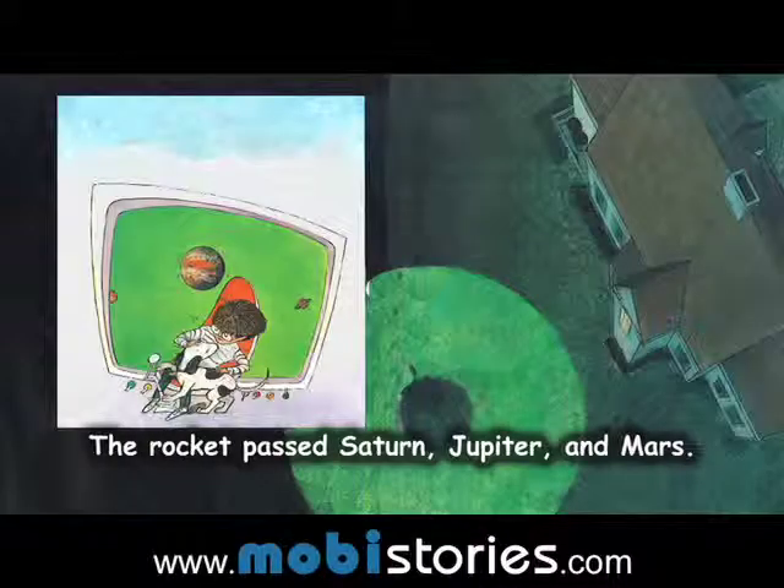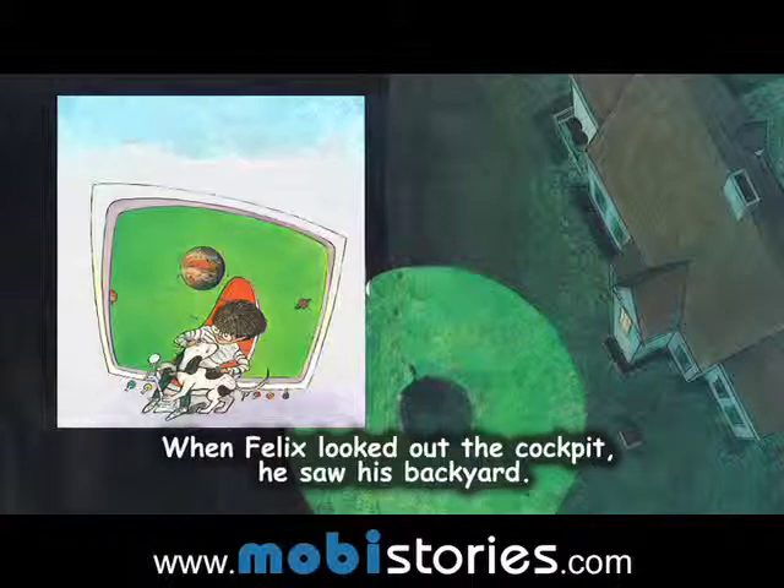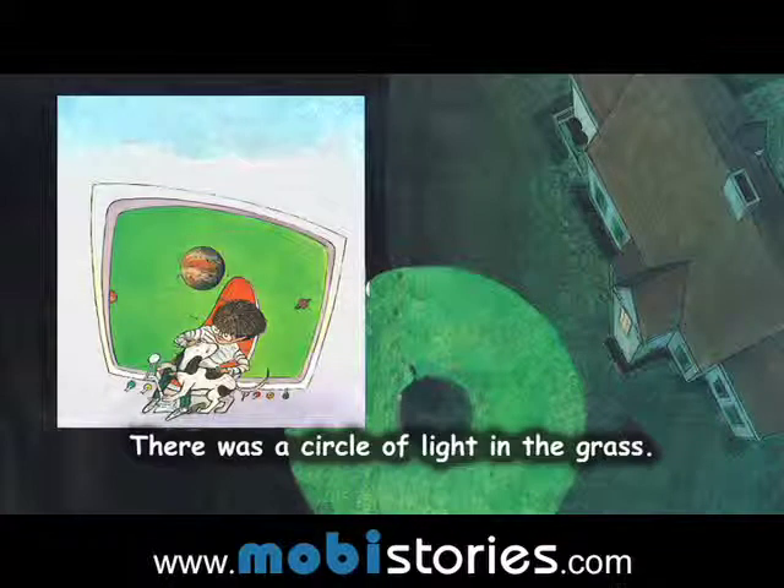The rocket passed Saturn, Jupiter and Mars. When Felix looked out of the cockpit, he saw his backyard. There was a circle of light in the grass.